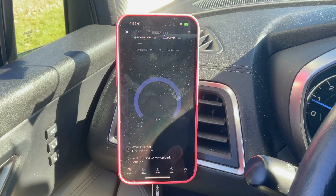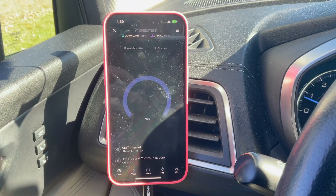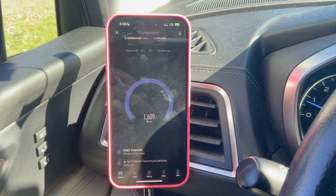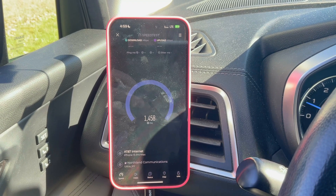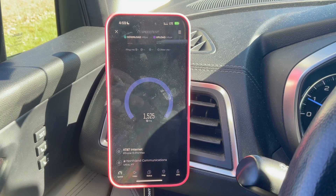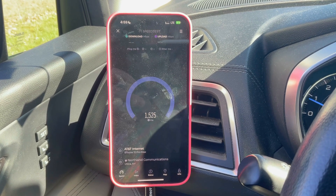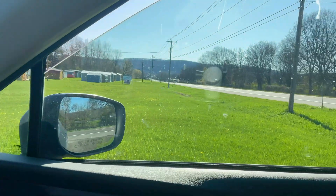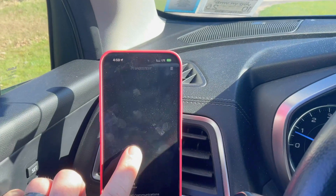Those are some of the worst ping times I've seen on any test anywhere. Clearly the consumer side in a low signal situation is getting nerfed much harder than the business side. Sorry if there's a lot of traffic noise — there weren't really many great places to pull over here. It failed. As you can see, it's very desolate out in this direction. Let me switch over to T-Mobile.